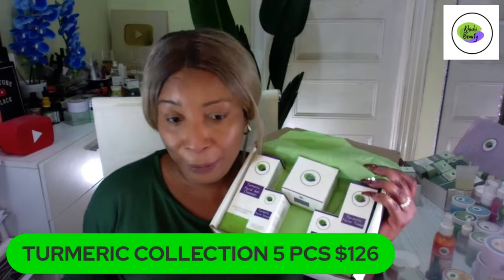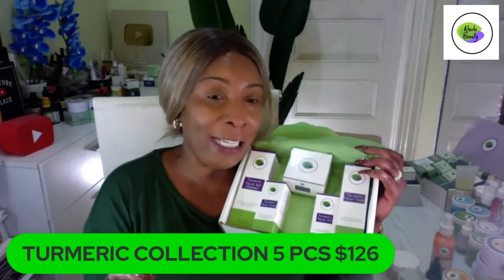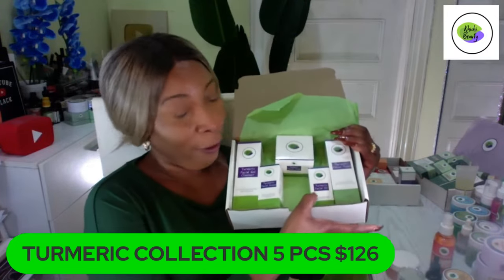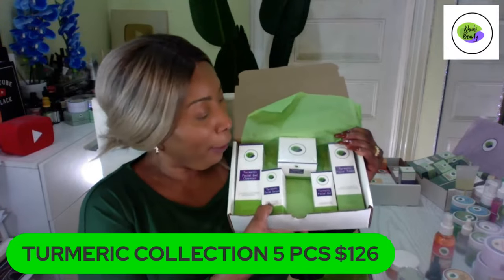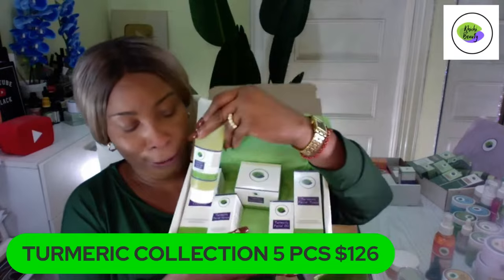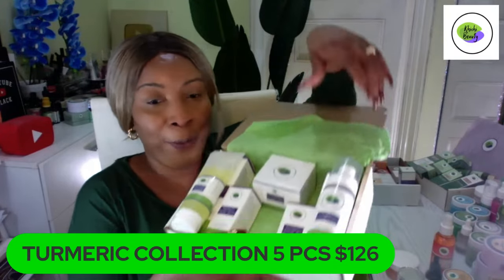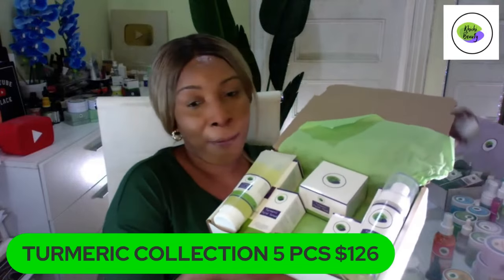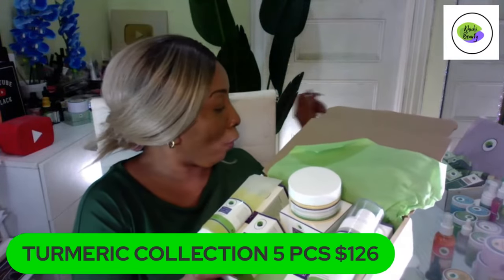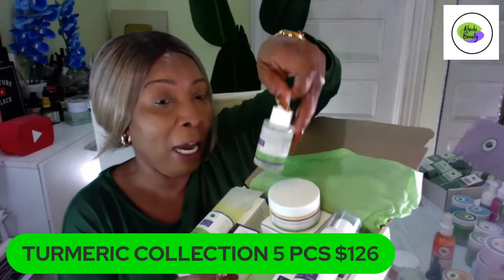We have two turmeric sets: an eight-piece and a five-piece. The five-piece is $126 — also perfect for Valentine's Day. In the five-piece turmeric set, you get the cleanser, the toner, the facial oil, the facial serum, and the facial mask. The turmeric facial cleanser, the turmeric toner, the turmeric facial mask — our number one seller — and our turmeric oil, which is a special luxurious oil you apply directly on the skin.